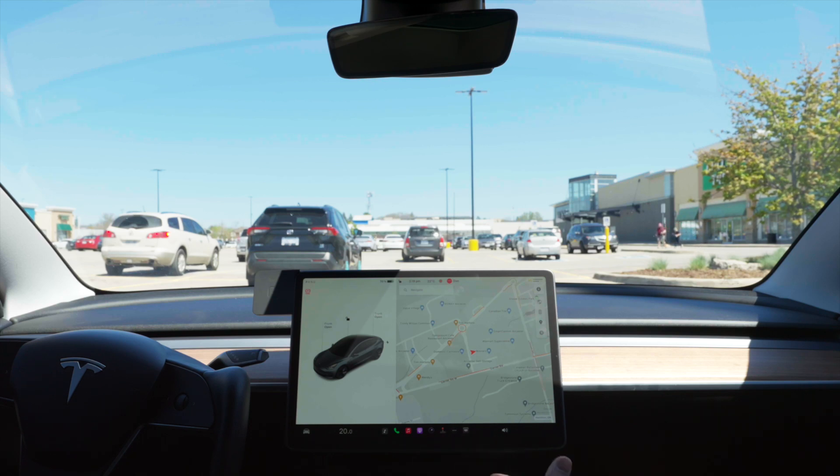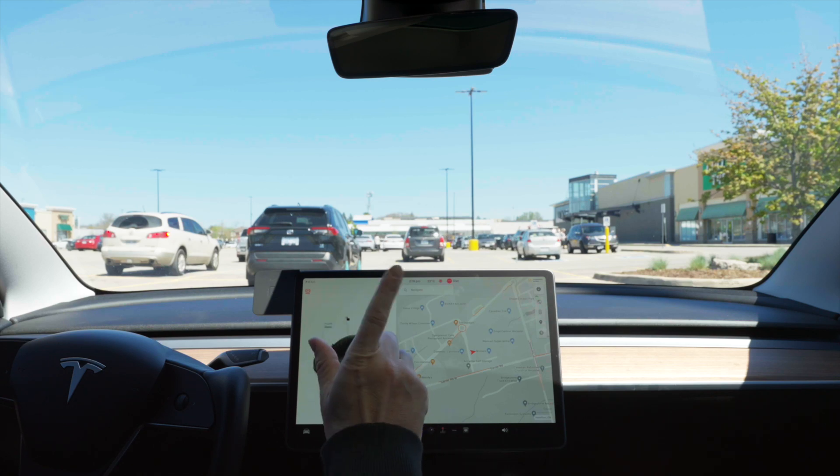The FSD trial is coming up to an end for most of you soon, so let me know if you tried FSD, how you liked it, and what you thought. We'll catch you next time — in the meantime, drive safe and drive electric.